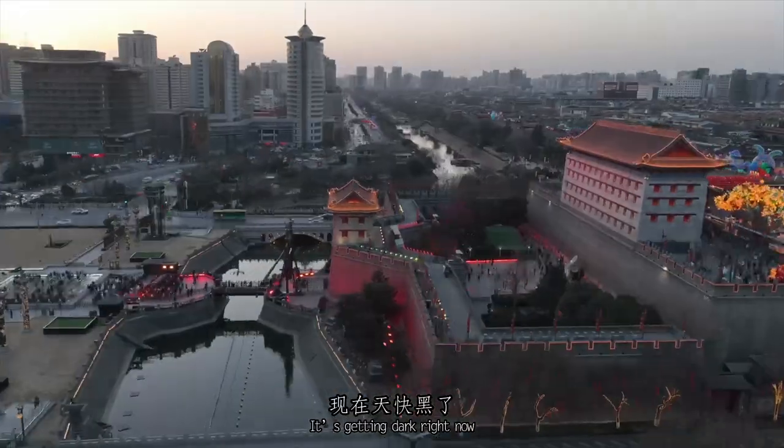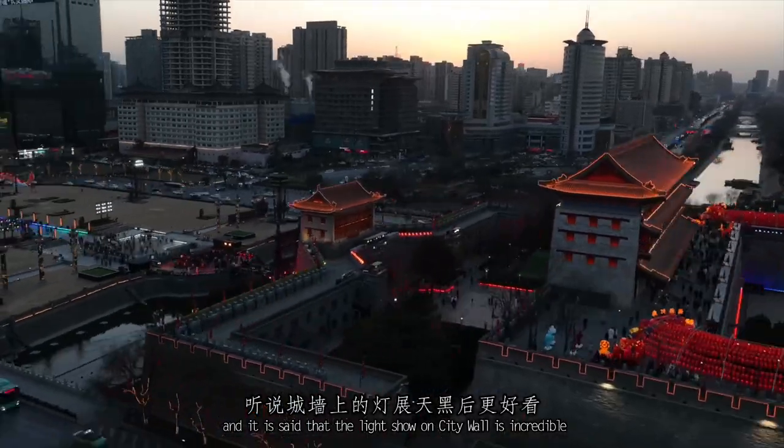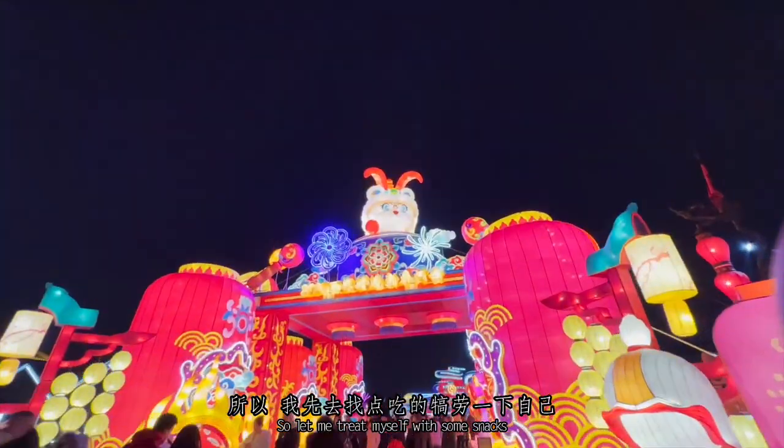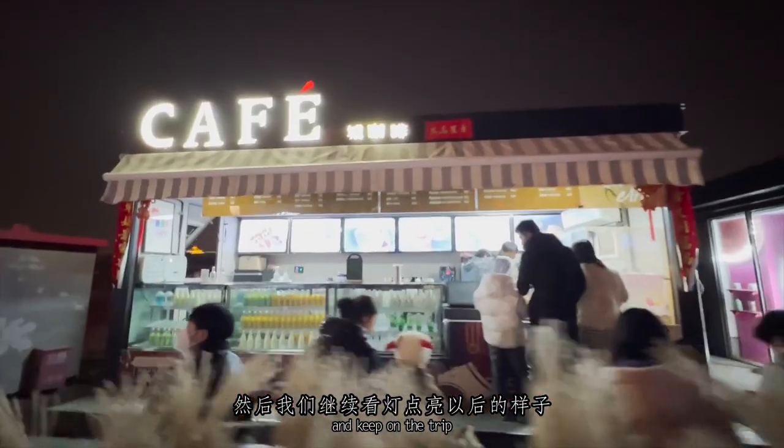It's getting dark right now, and it is said that the light show on the city wall is incredible. So let me treat myself with some snacks and keep on the trip.